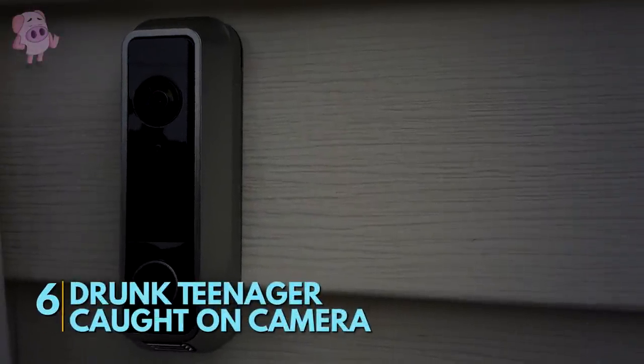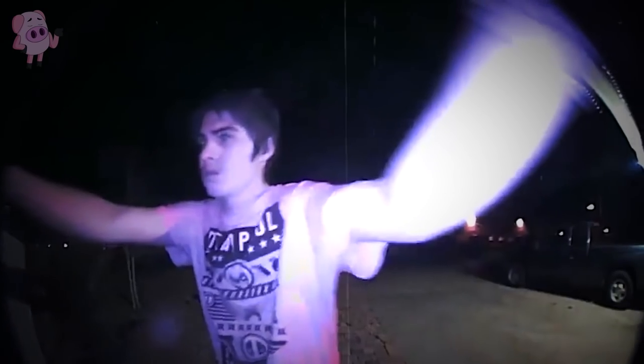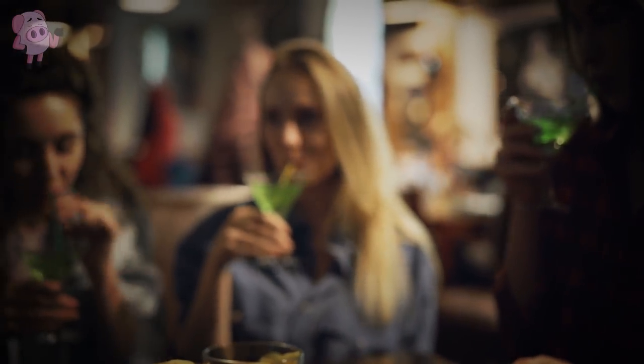This doorbell camera caught the scary moment when a drunk teenager entered a property. The footage shows a very intoxicated young man stumble up to the entrance of an unknown home in the US. He pulls at the doorbell camera, almost ripping it from the door, then after a moment of hazy contemplation decides to climb the fence and slip into the backyard. It's not known whether he was an intruder — it may well be that this young man lives at this address and was hoping to slip past his parents after a night of heavy drinking. So it's either a scary break-in or a very funny story to be told at his 21st birthday.